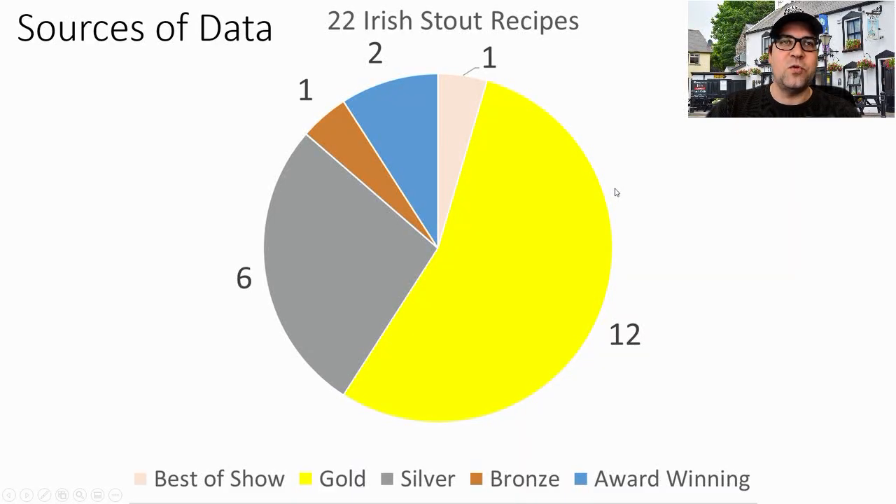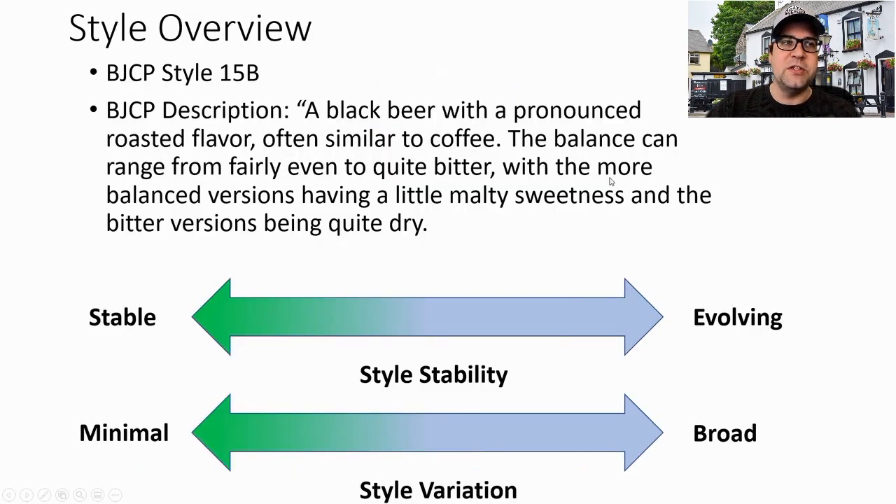Hello and welcome to another episode of MeanBrews. Today we're covering Irish Stout. I have 22 Irish Stout recipes: one Best of Show, 12 gold, six silver, one bronze, and two award-winning.